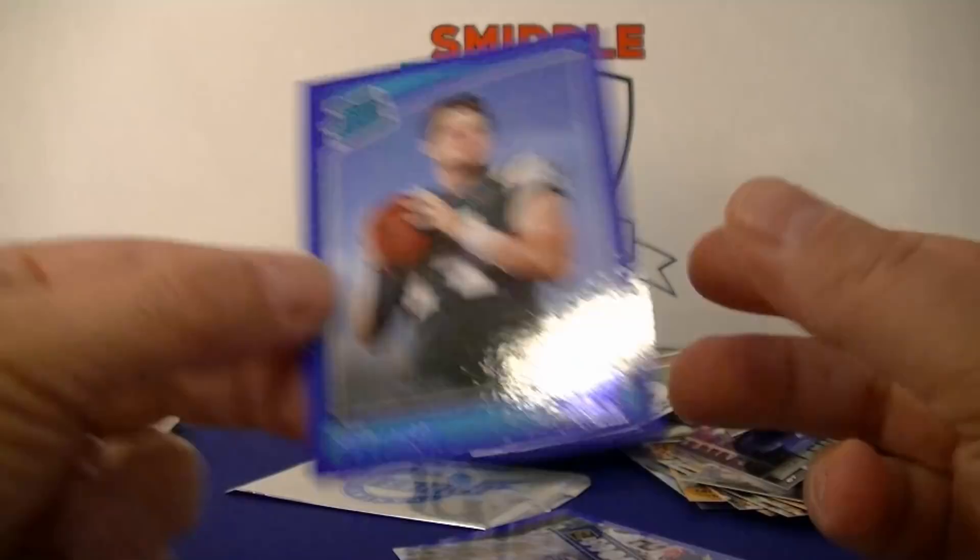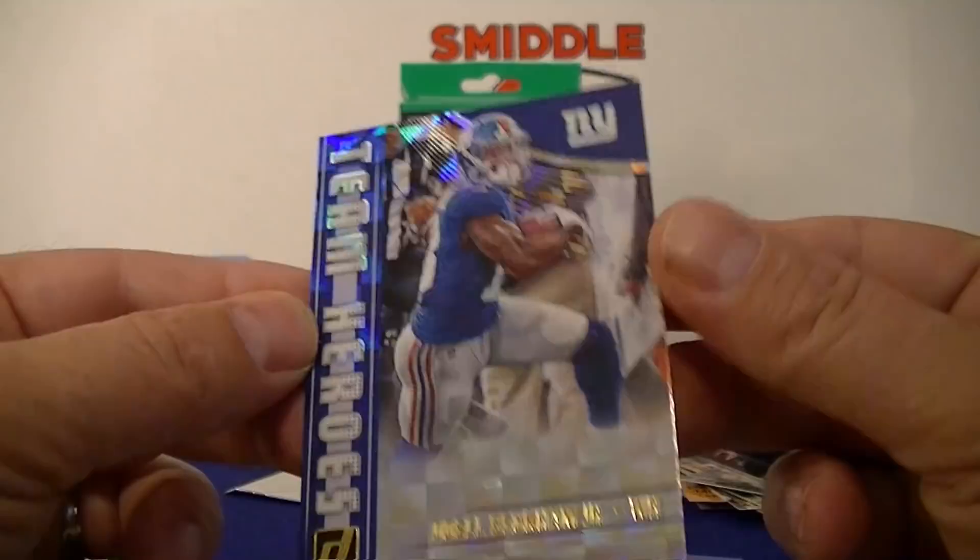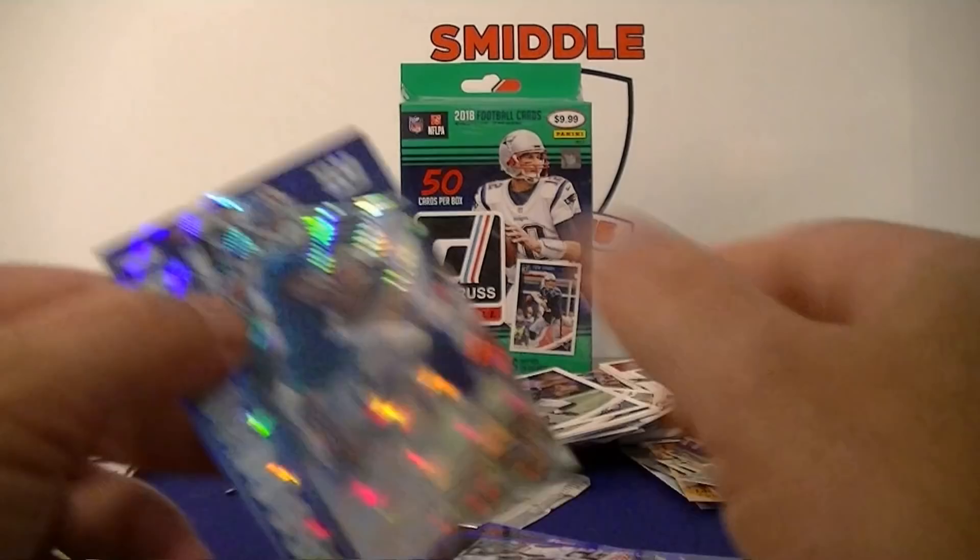And then the guy who just signed a big contract — Team Heroes insert — Odell Beckham. That's a pretty good hanger pack!